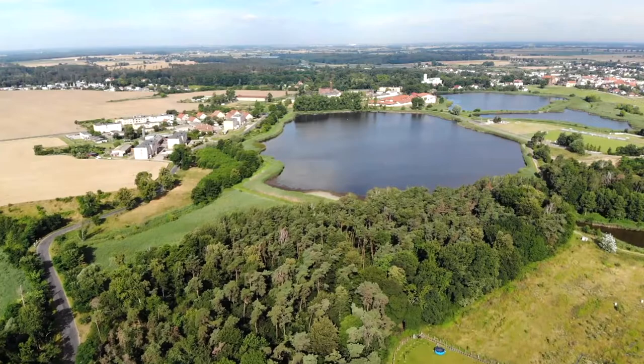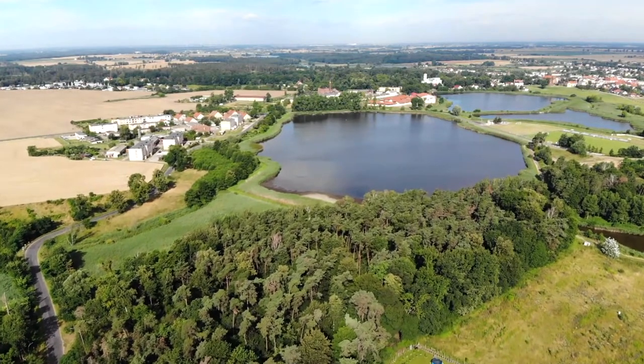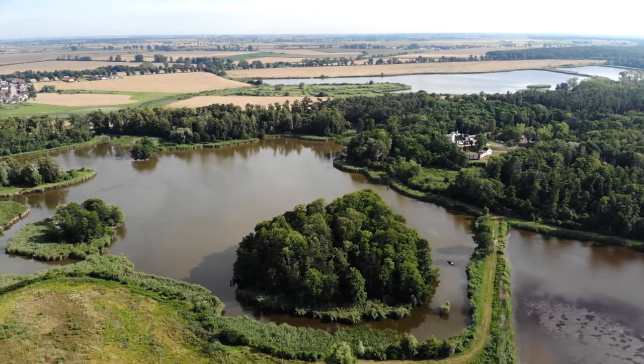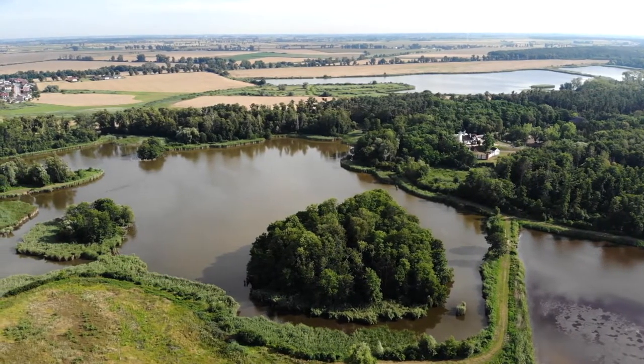Pierwszym przystankiem na trasie naszej podróży są stawy hodowlane w okolicach Miłosławia. Blisko 40 płytkich zbiorników zajmuje powierzchnię około 220 ha. (Our first stop on the journey is the fish-farming ponds near Miłosław. Nearly 40 shallow reservoirs cover an area of about 220 hectares.)